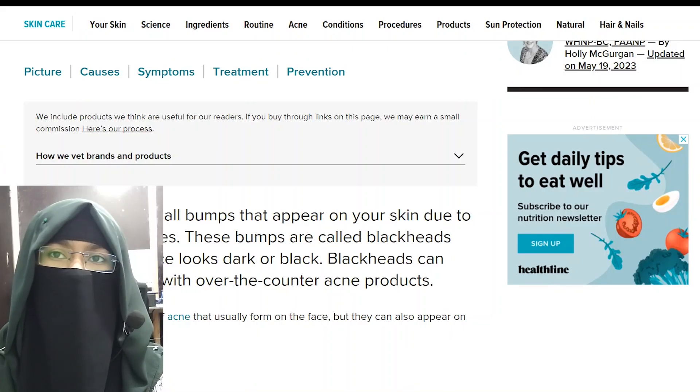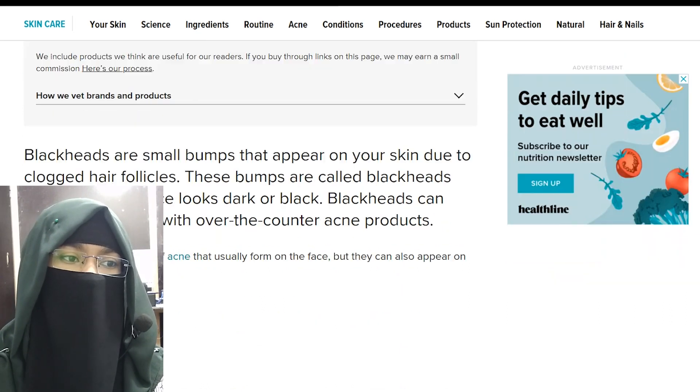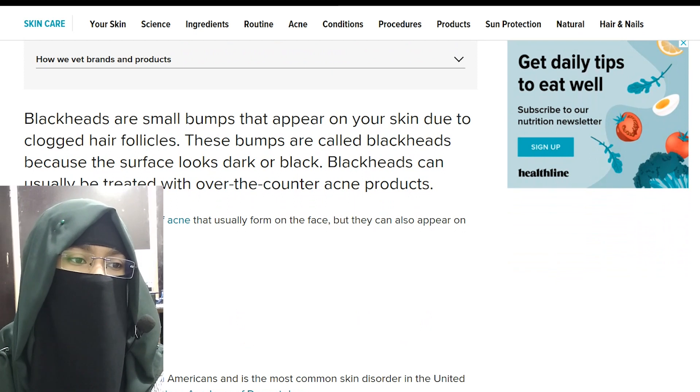Blackheads are a mild type of acne that are usually formed on the face, but they can also appear on the following body parts: the back, chest, arms, and shoulders.